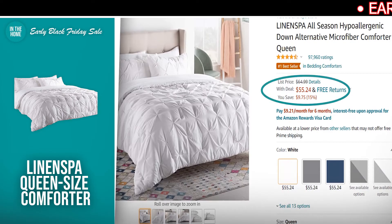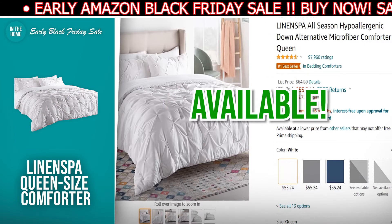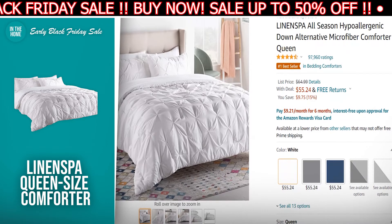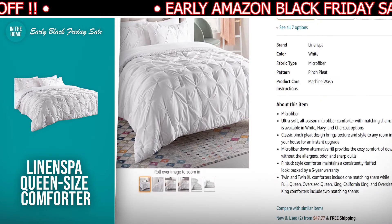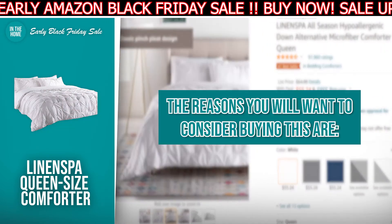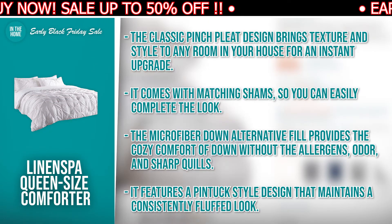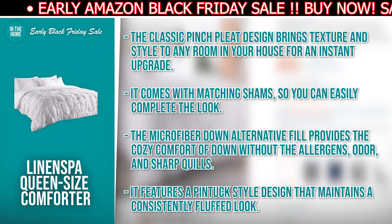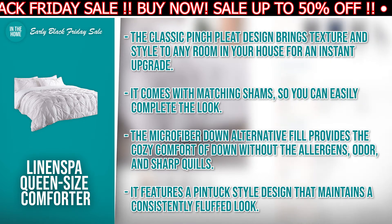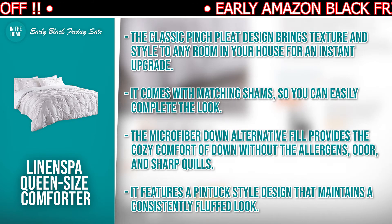The next product we have for you is the Linen Spa Queen Size Comforter. The discounted price today is $55.24, down from $64.99, and at the time of making this video, it's currently in stock. The Linen Spa Queen Size Comforter is an ultra-soft all-season microfiber comforter available in white and ivory charcoal. Be sure to add it to your cart while stocks are still available. The reasons to consider buying this: the classic pinched pleat design brings texture and style to any room for an instant upgrade. It comes with matching shams so you can easily complete the look. The microfiber down alternative fill provides cozy comfort without allergens, odor, and sharp quills. It features a pin-tuck style design that maintains a consistently fluffed look.